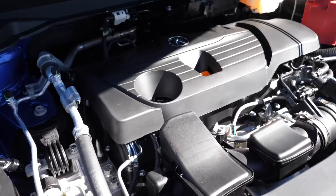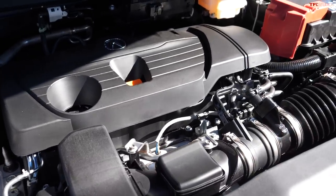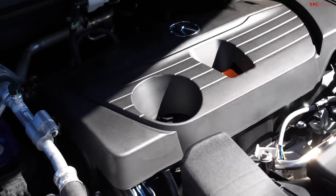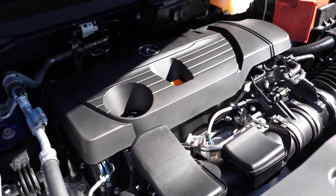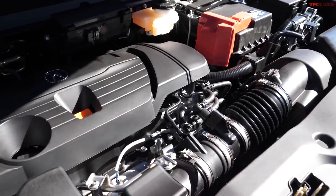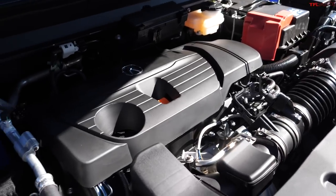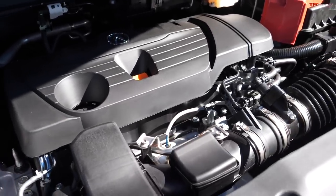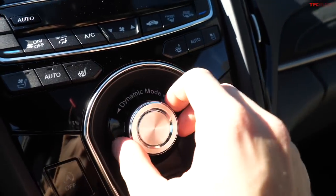Under the hood, this is a 2.0-liter turbo four-cylinder that makes 272 horsepower and 280 pound-feet of torque. It's mated to a 10-speed automatic transmission and is available with Super Handling All-Wheel Drive — front-wheel drive is standard.